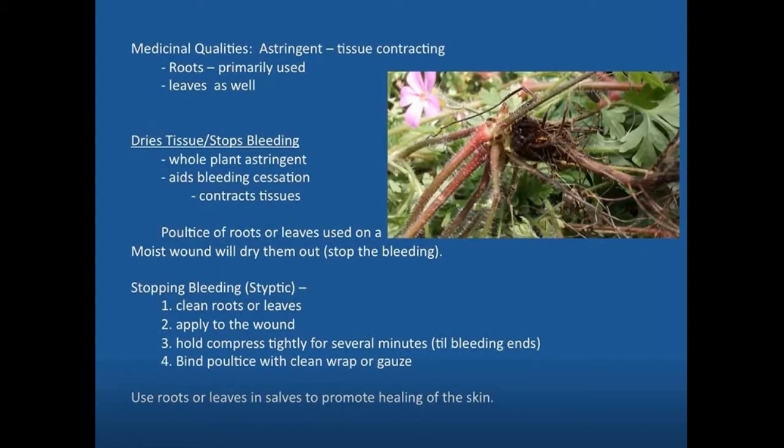You can see the blossoms, the hairy stems, and the root, which is kind of a surface taproot — it doesn't go very deep and pulls up very easily. In fact, the stems are fairly brittle and often break off above the roots. The leaves are used, but the roots are the primary medicinal part. It functions to help stop bleeding and dry tissue — that tissue contraction action helps to stop the bleeding.